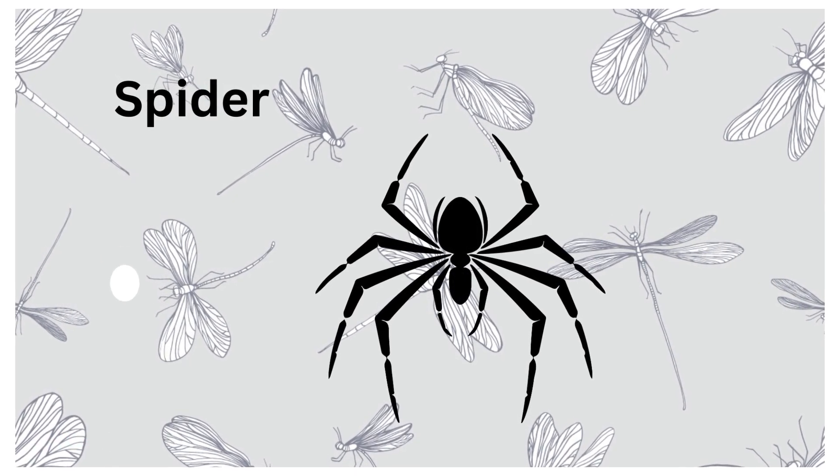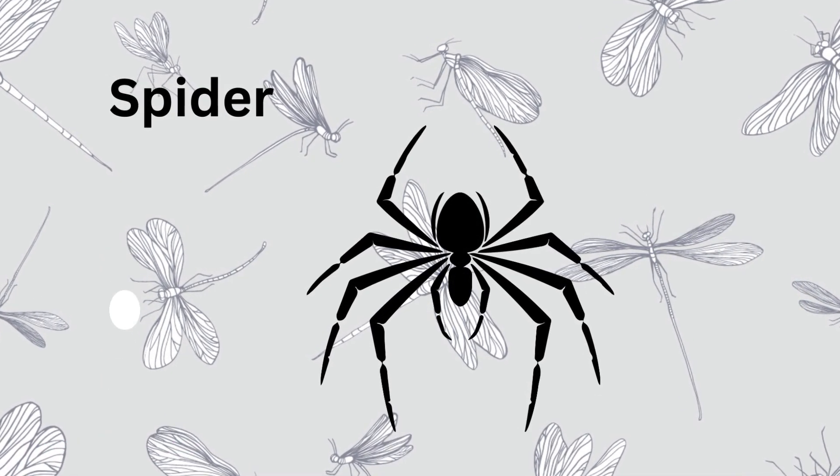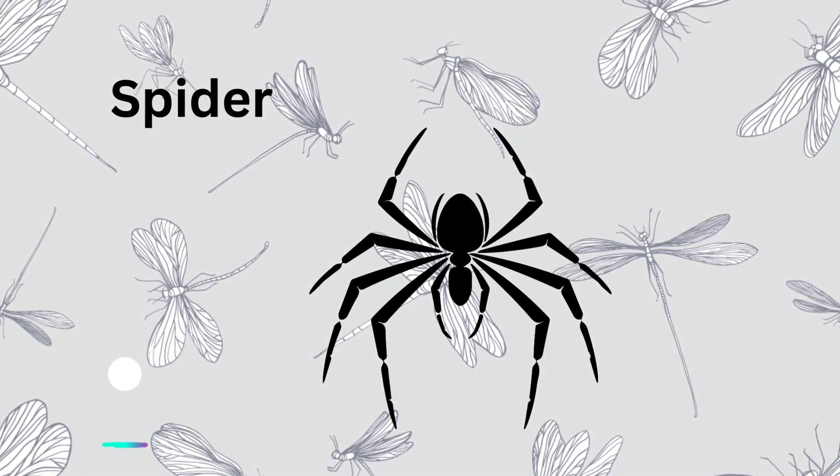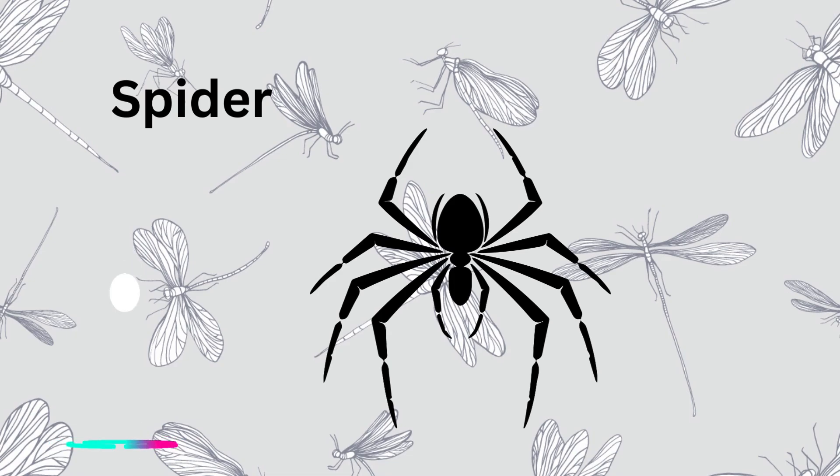Spiders are clever hunters. They spin silk webs to catch insects for their dinner. Some spiders even make trap doors to surprise their prey.